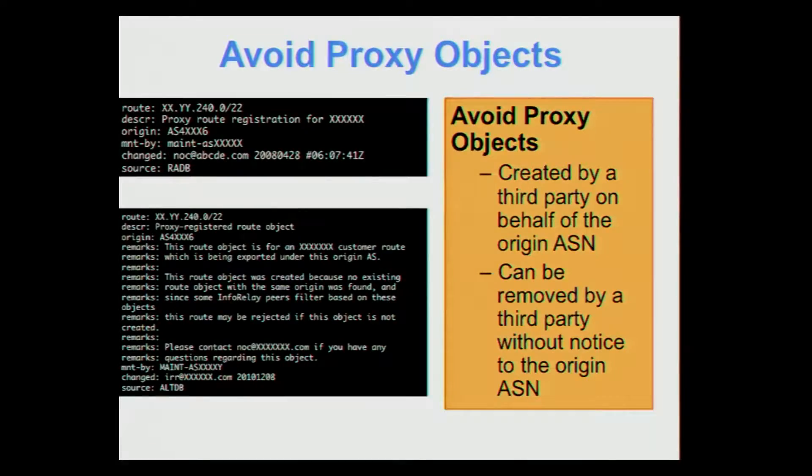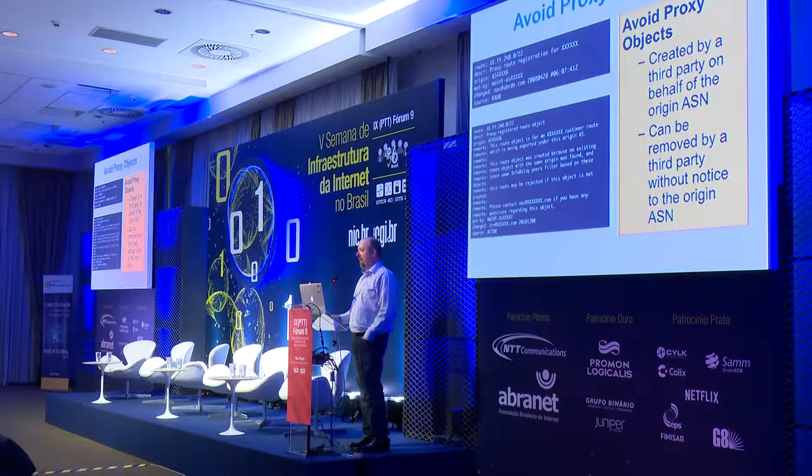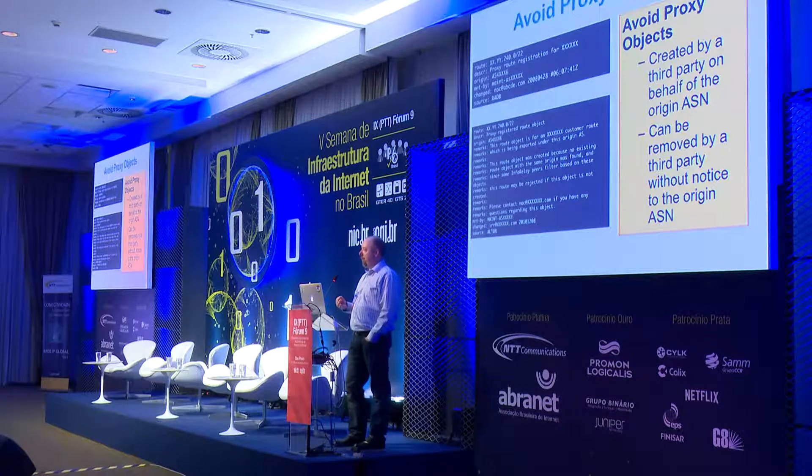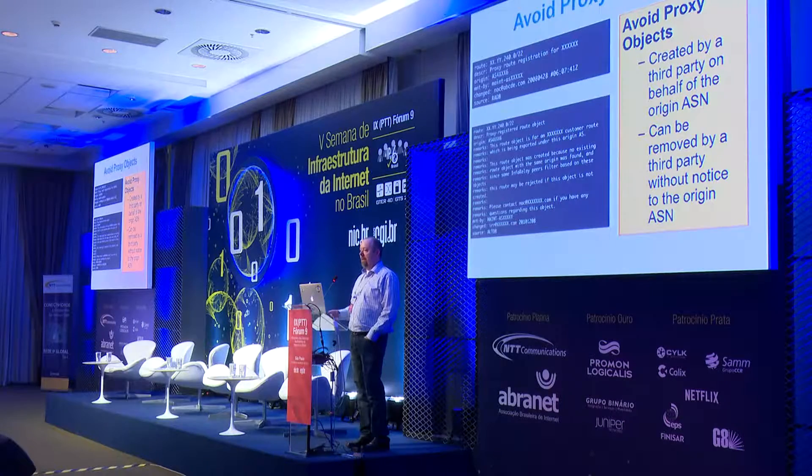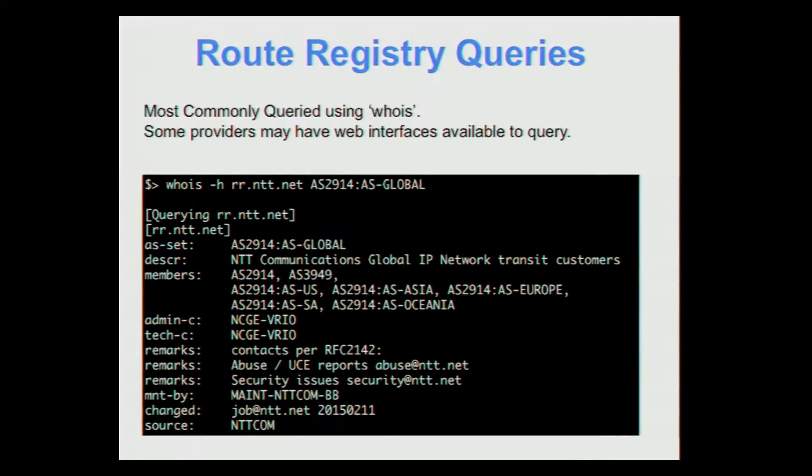One thing to note: if you're not using a route registry today, your service provider may have gone and created route objects on your behalf — we call these proxy objects. It's convenient when setting up a new connection, but the problem is you didn't create them, so you don't maintain them. As easily as those route objects are created, they can be removed. If you're not expecting a deletion, it could disrupt your network traffic when ACLs are regenerated. My advice is to take ownership and register your own routes in the route registry rather than relying on proxy objects.